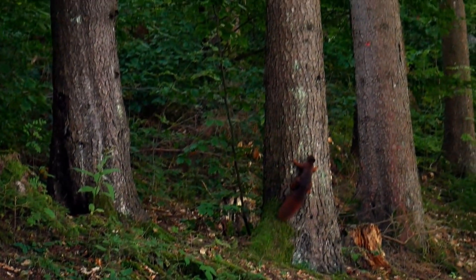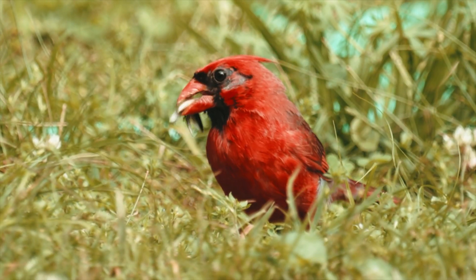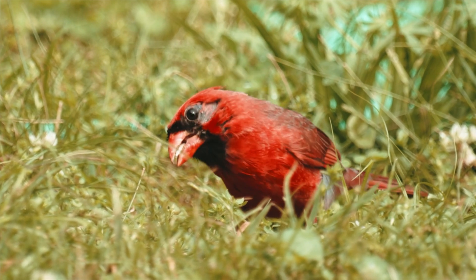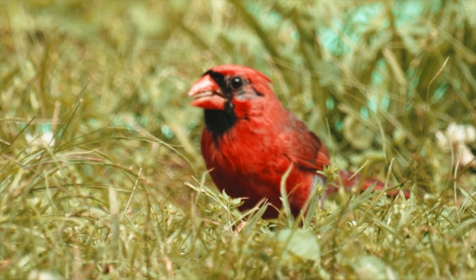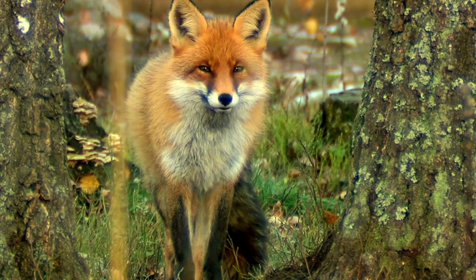For example, squirrels have sharp claws to climb trees, and birds have beaks that help them eat seeds and insects. Other forest animals you might know include bears, foxes, and mice.